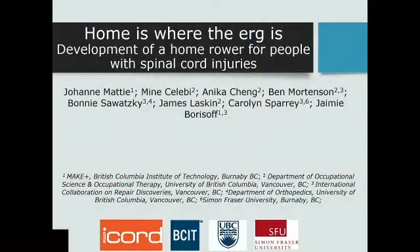Good morning, everybody. My name is Joanne Maddy, and I'm with the BC Institute of Technology in Canada. I'm going to talk to you today about a project where we developed an exercise machine for rowing at home. First of all, there's no conflict for me to declare.